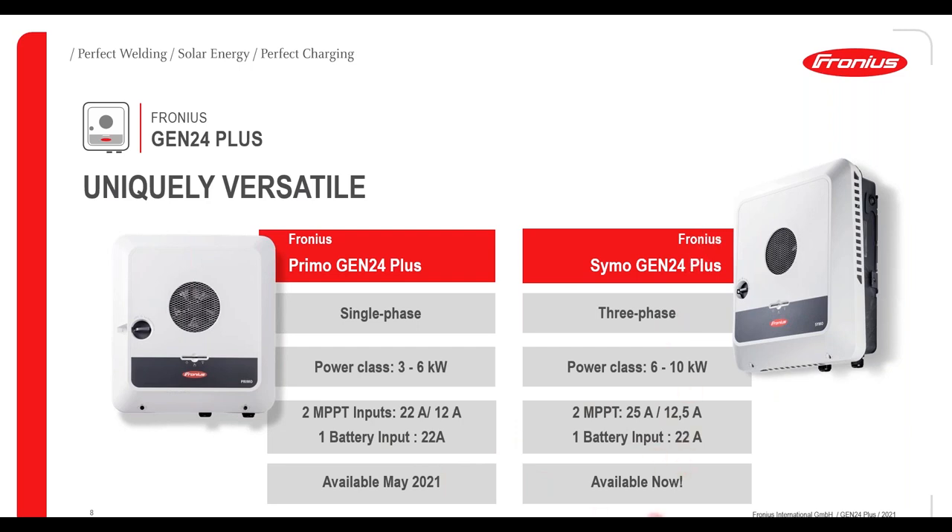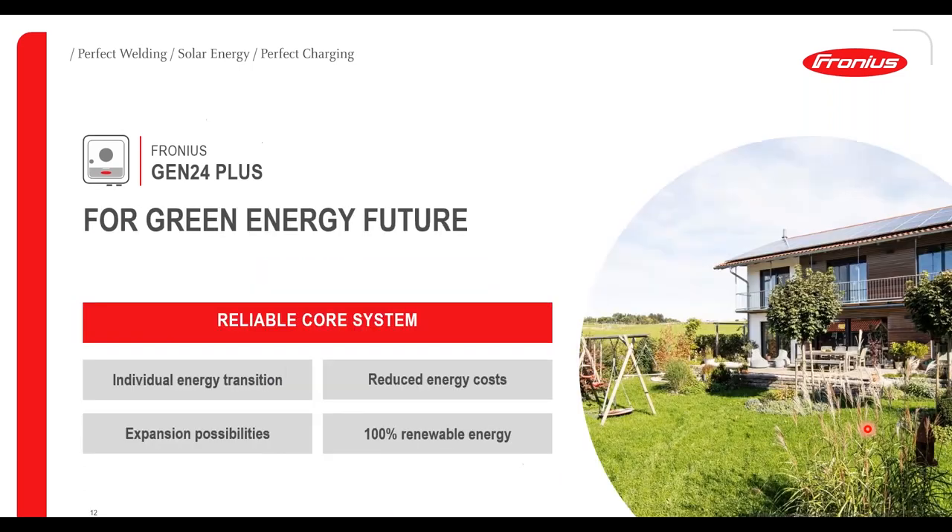The Symo three phase inverter is available now and the Primo single phase inverter will be available in May of this year. We believe the customer needs a reliable core system. Along with the Gen24 inverters and a smart meter we can provide a strong starting point for a core system that helps the customer with their individual energy transition — a system which helps them reduce their energy cost, has multiple possibilities for expansion, and helps them make use of 100 percent of their renewable energy.